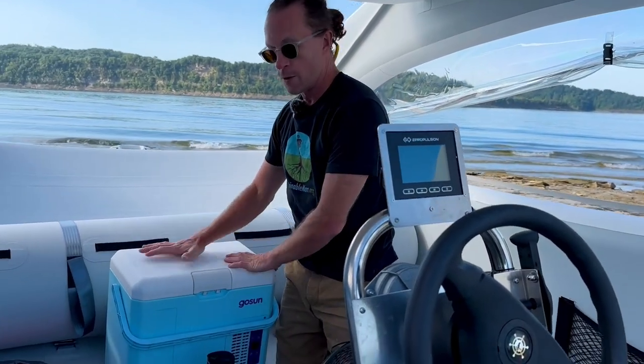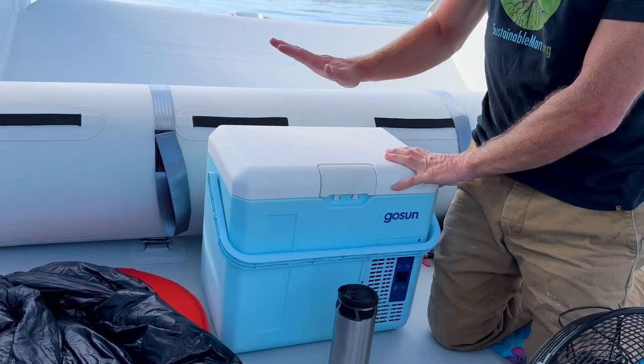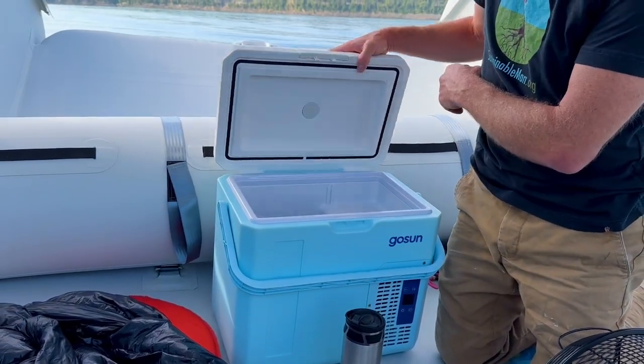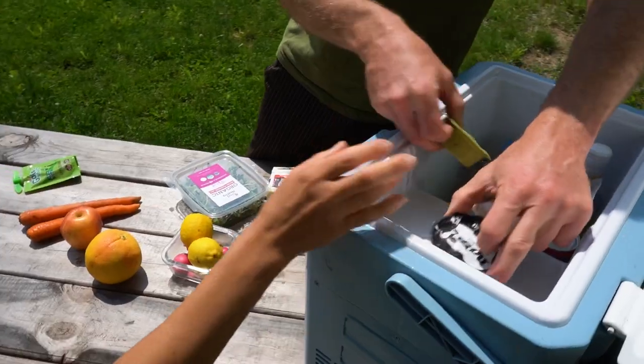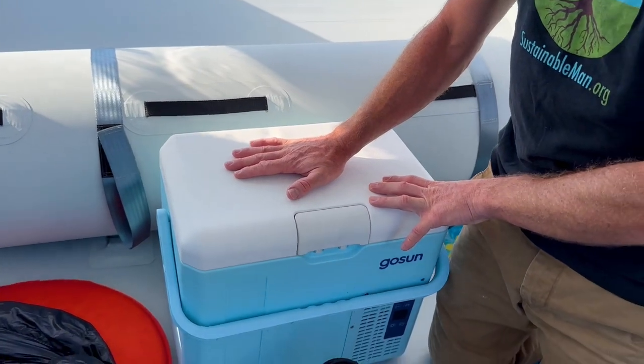We've been able to make our own ice all day every day with the GoSun Chilito. This little guy has had all of our food — it's pretty much empty now. We've been throwing warm beers in here and we've had a ton of food in here. It has just been so nice to rely on.